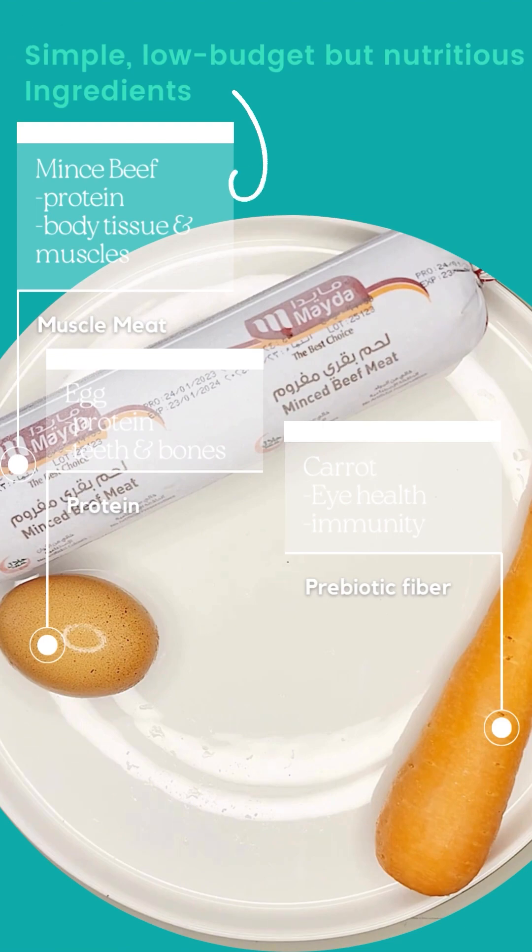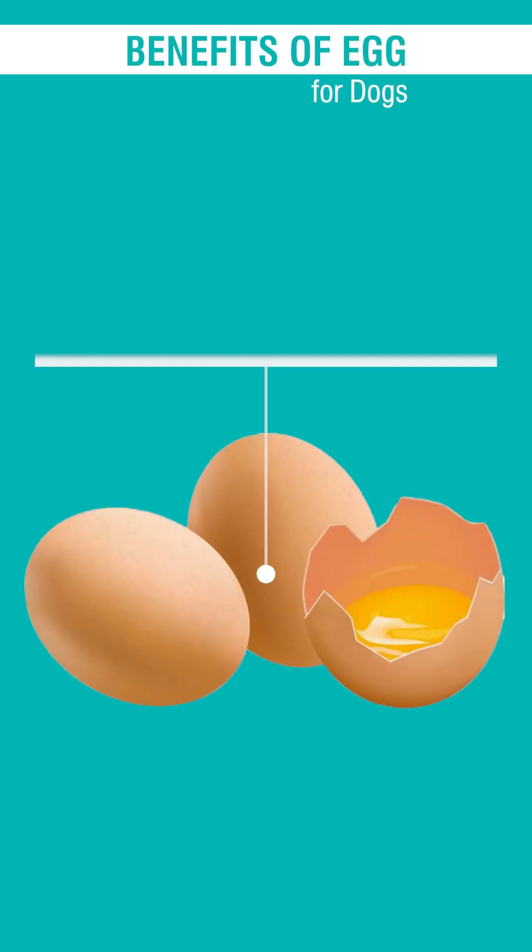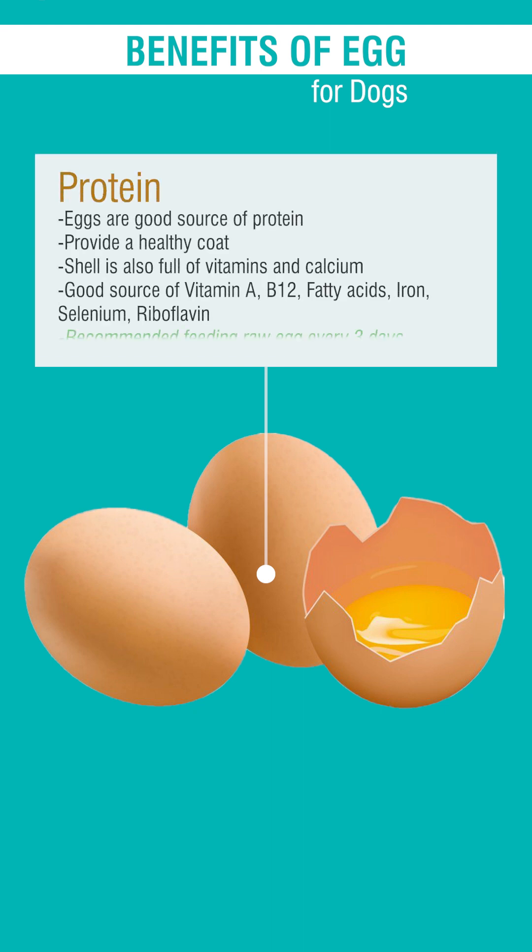Extra protein for dogs — egg. Egg is rich in protein, amino acids, and fatty acids. It is a great source of linoleic acid, vitamin B2, B12, and water-soluble vitamin A. It is wonderful for a dog's skin, coat, stronger teeth, and bones.